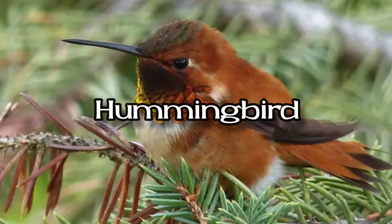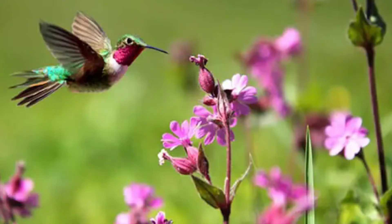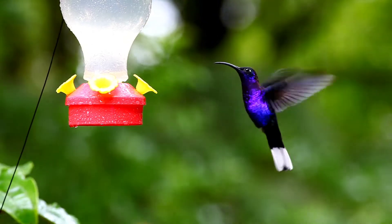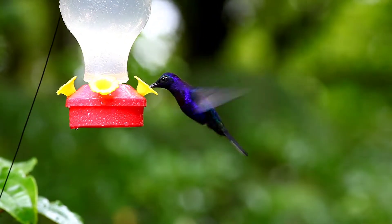There are 338 known species of hummingbirds, and each is slightly different in appearance. In general, hummingbirds are small birds, usually between 3 and 5 inches in length.